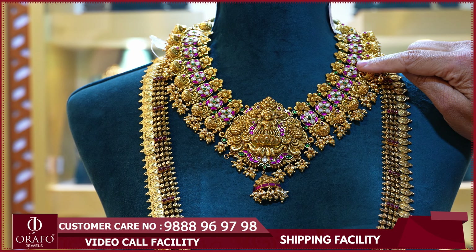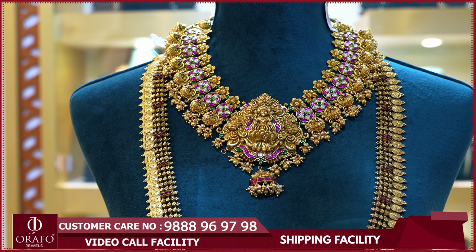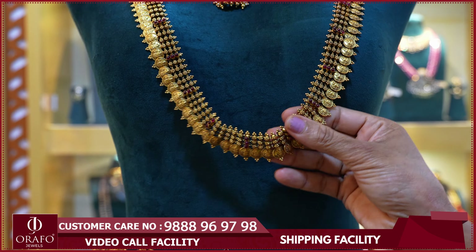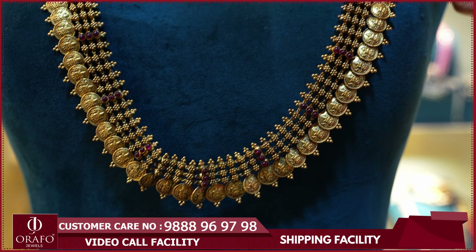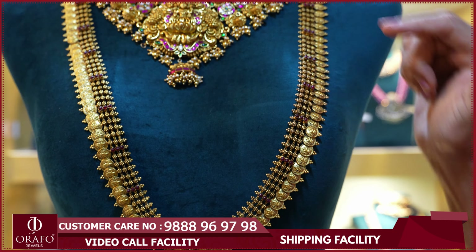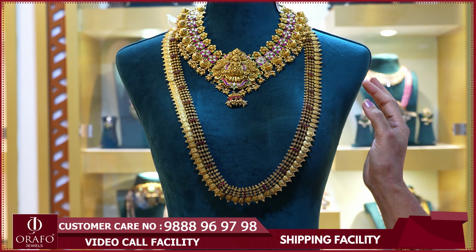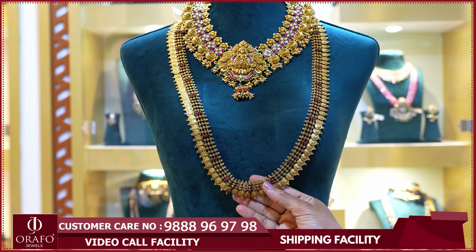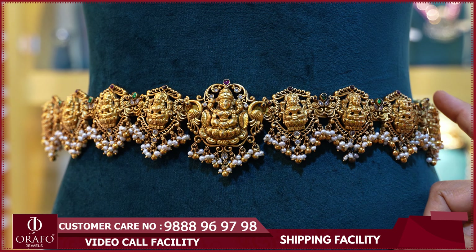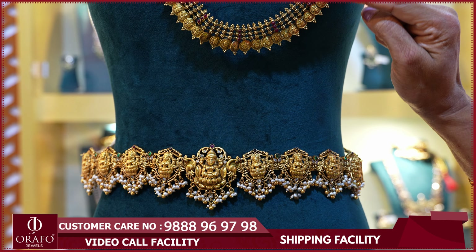This is the necklace, as you can see. We have a lot of them, and this is flexible also. You can use this as it is — as a mango haram, kasu, and bright. You can use this with a nice vadaanam and completely as an amovar. It is balanced and can be used as well.